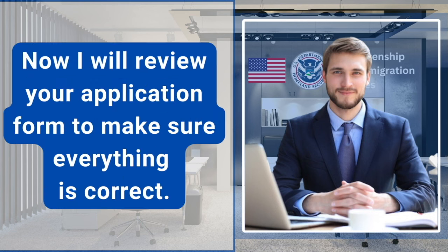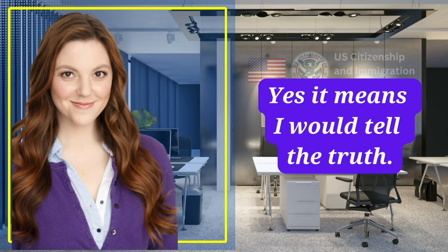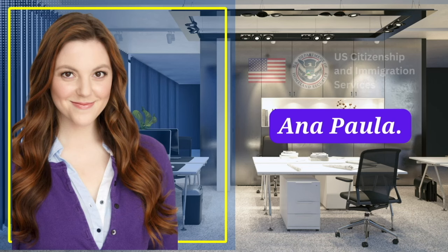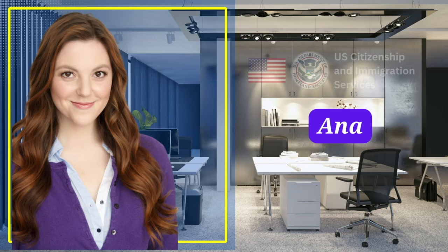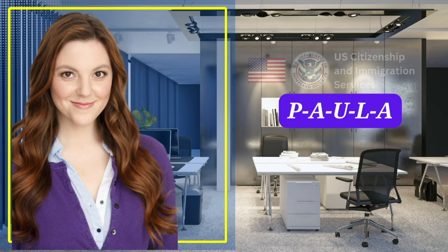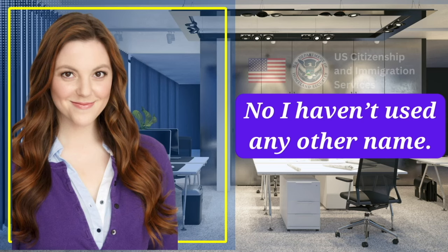Great job. Now I will review your application form to make sure everything is correct. You swore an oath at the beginning — do you know what it means? Yes, it means I would tell the truth. What is your current legal name? Anna Paula. Is Paula your last name? Yes. What is your first name? Anna. How do you spell your last name? P-A-U-L-A. Have you used any other names since you got your green card? No, I haven't used any other name.